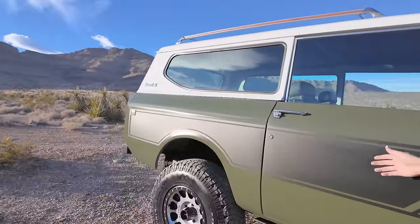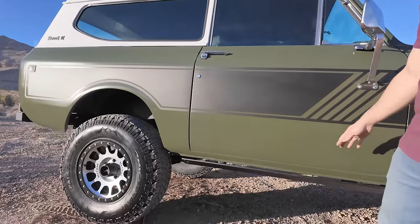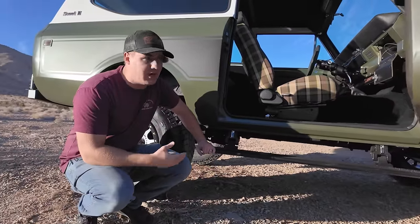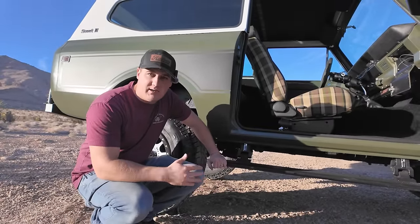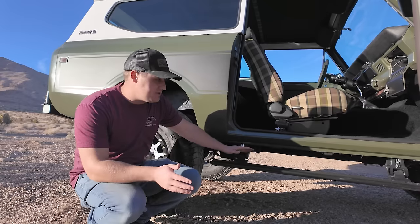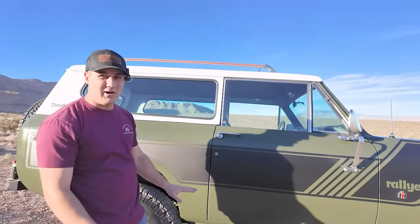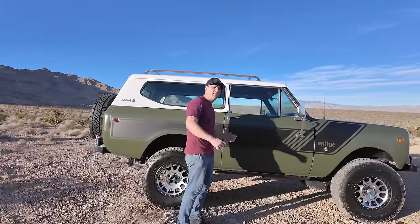Down the side we have our rally decals, chrome and polished door handles, and what look like rock sliders — but they're actually electric running boards from Rough Country. These eBoards are better than AMP Steps in my opinion: they have two motors, front and rear, making the motion super smooth. We had to modify them to fit, but they tuck up nice and tight. Running boards are now standard on all our giveaway trucks since we're up to 35-inch tires.